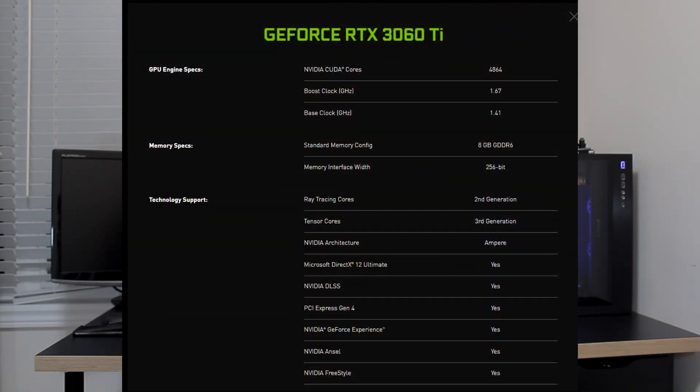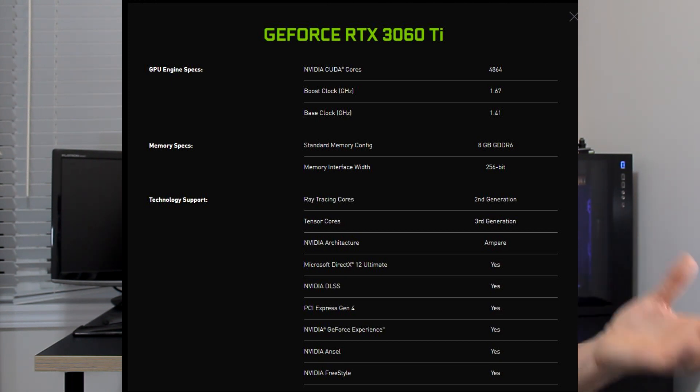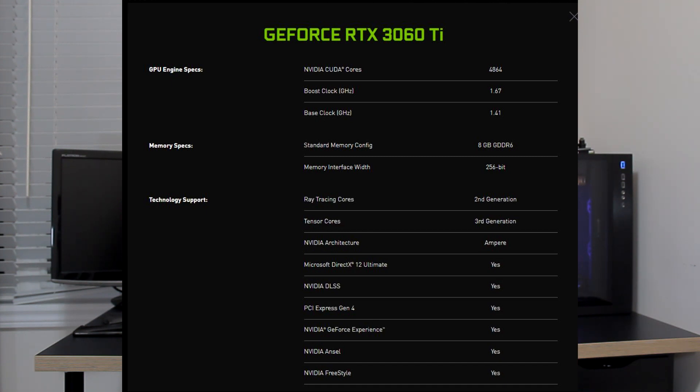Quick specs: core clock is 1410 MHz, boosting up to 1665 — and with partner cards you can likely overclock it further depending on how much NVIDIA has limited it. Memory clock is at 1750. It has a GA104 die, 8 gigs of GDDR6 memory, 8 ROPs, and 4,864 shader units.